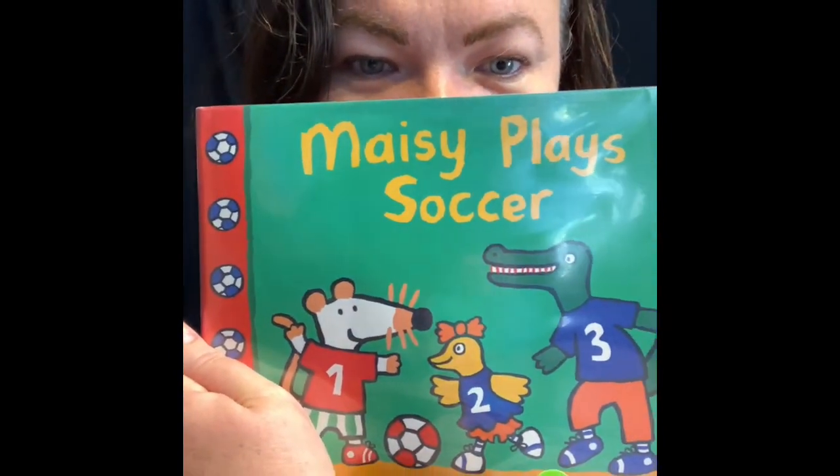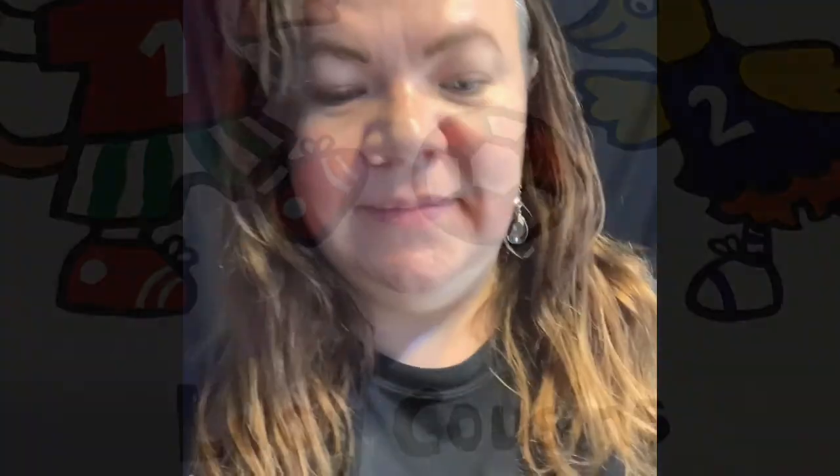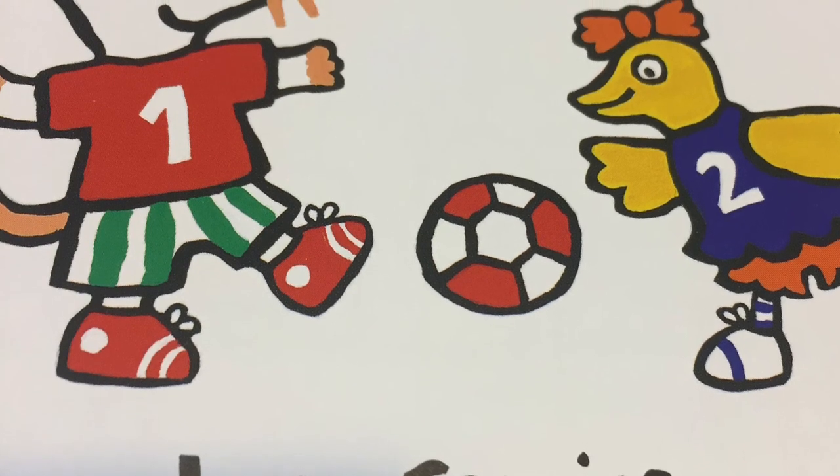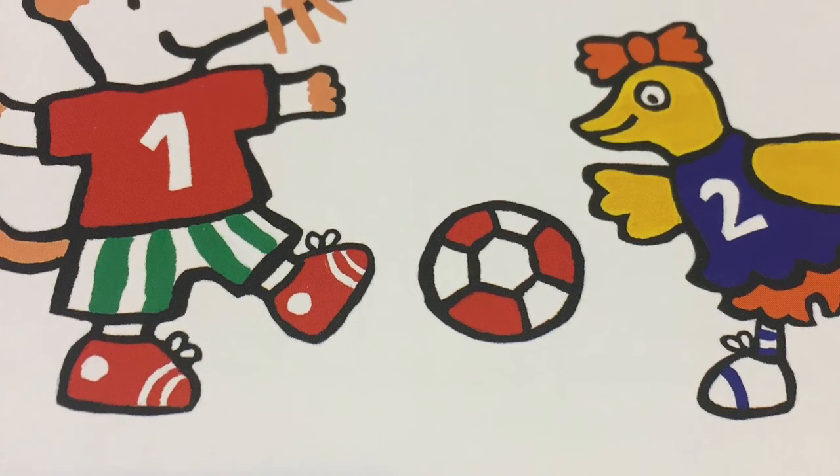Hello and good morning my Blue Horse friends. Today we are reading Maisie Plays Soccer. The author and illustrator are the same person, and that is Lucy Cousins. So enjoy the book. Maisie Plays Soccer by Lucy Cousins, a Candlewick Press.